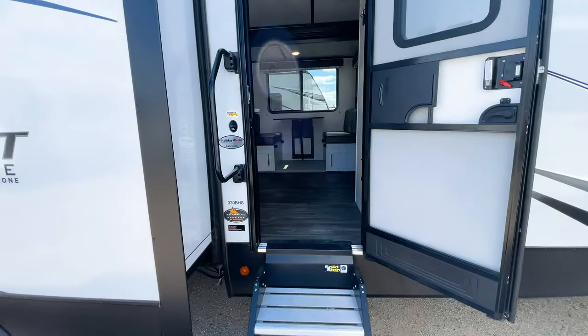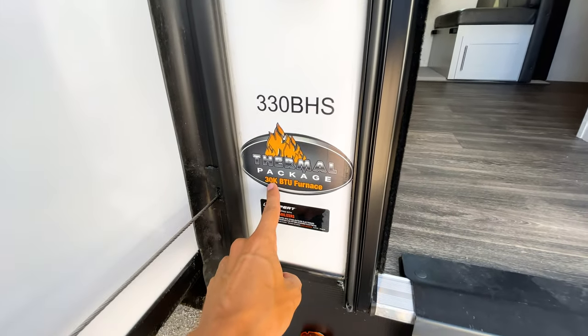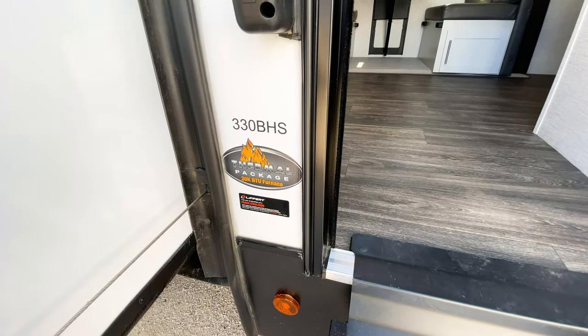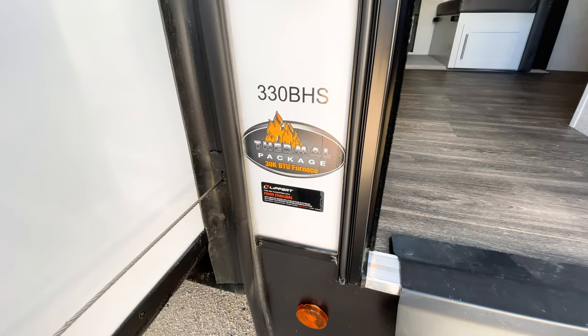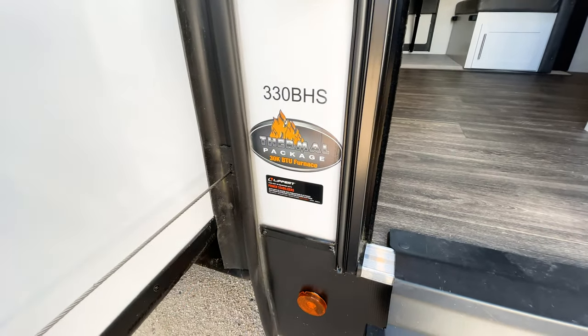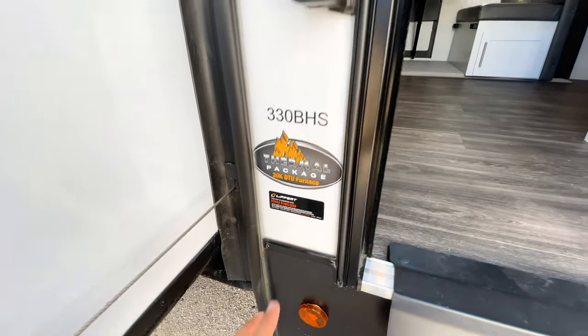Heading inside, first of all you're going to have a thermal package. The biggest part of this package is a 30,000 BTU furnace — the only thing on our lot bigger than that is the Keystone Cougar which has a 35,000 BTU furnace, the same size as 40-foot-plus fifth wheels. So a 30k BTU furnace is definitely more than enough, especially in warmer climates like Texas.